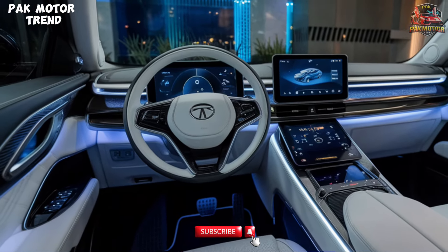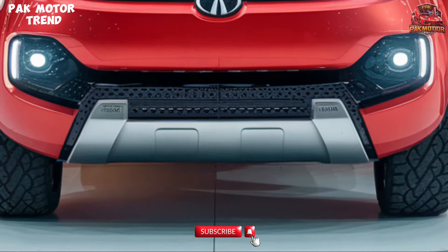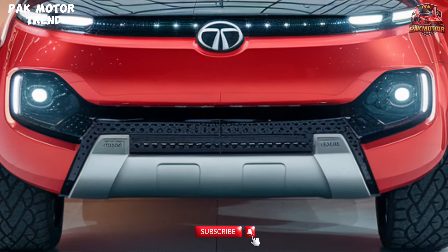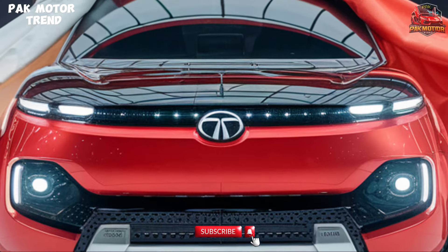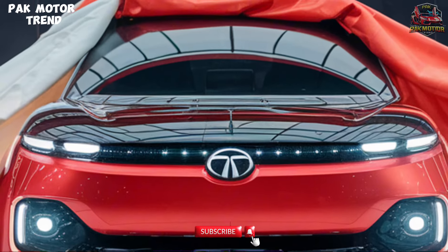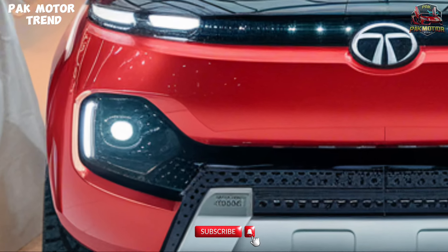Safety and Driver Assistance: Equipped with cutting-edge safety features, the Safari includes an ADAS suite with lane keep assist and autonomous emergency braking, 360-degree camera and hill descent control, six airbags, ABS with EBD, and electronic stability control. Safety is at the forefront of the Safari's design.